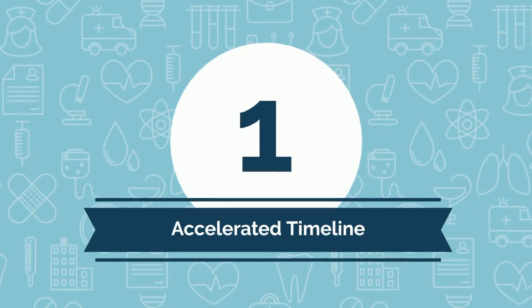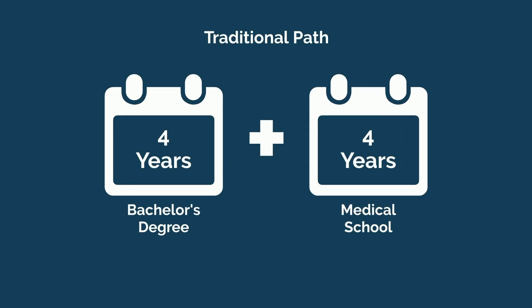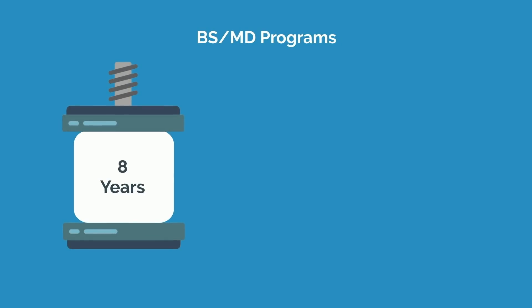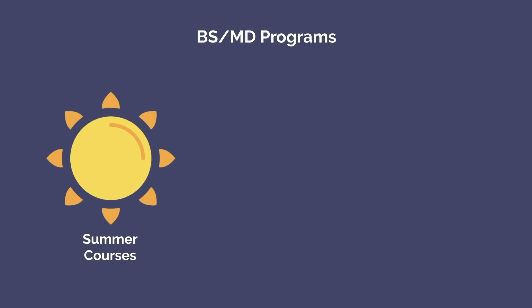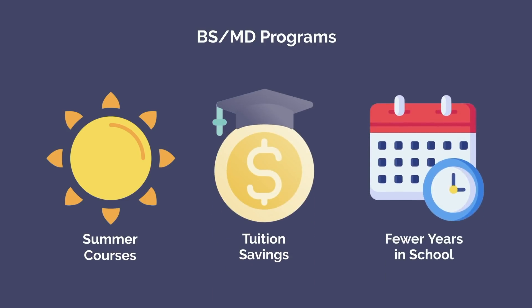The most commonly talked about benefit is the fact that many combined degree programs accelerate the process. Traditionally, earning your bachelor's degree takes 4 years, and medical school is another 4, for a total of 8. A large number of BSMD programs stick to the 8-year timeline, but many truncate it to 7 and a couple even to 6, with the shortening primarily coming from the bachelor degree portion. Note that some of these programs require taking summer courses in order to cram an undergraduate education into 3 or fewer years, which many find worthwhile considering the tuition savings and fewer years spent in school.